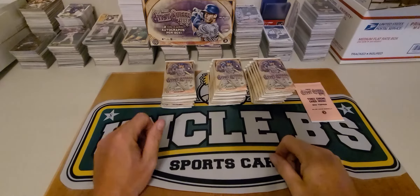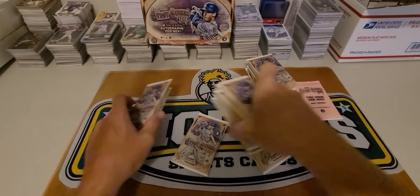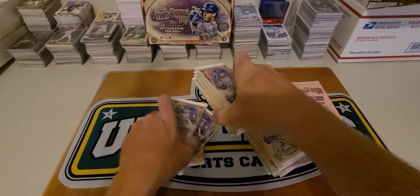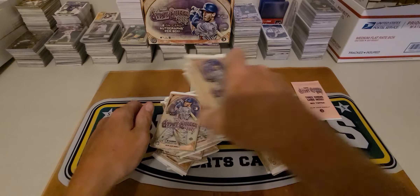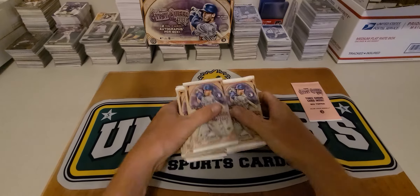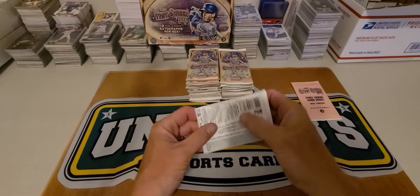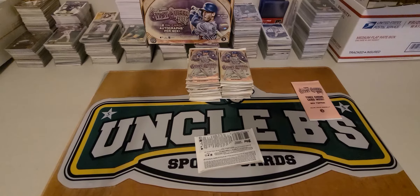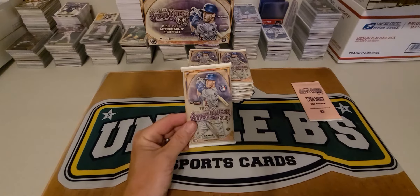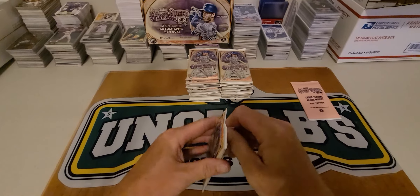Let's get into this. I'm going to mix these up a little bit. 24 packs — let's get to it. We got 2021 Gypsy Queen. My lighting in here is not as good as I'd like, but it is what it is today.